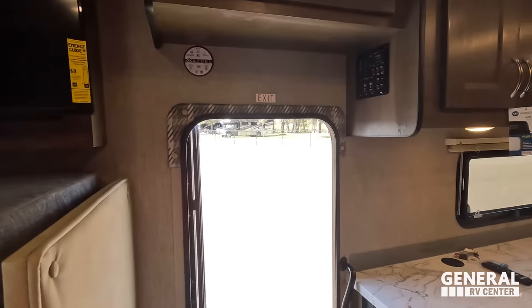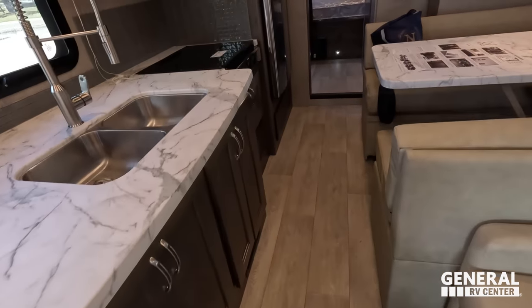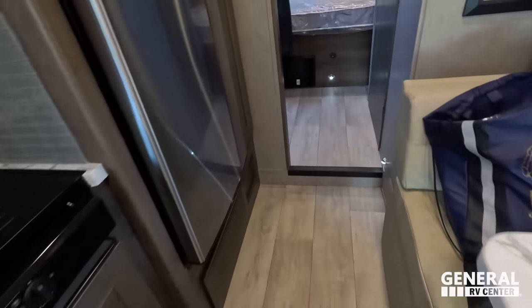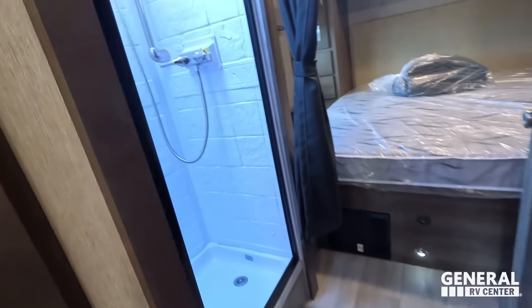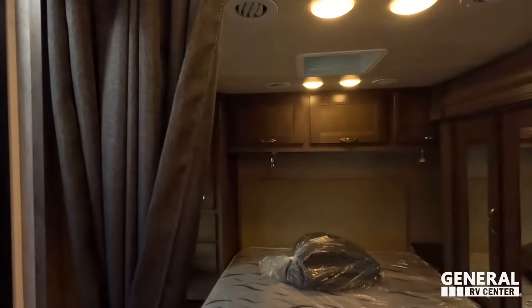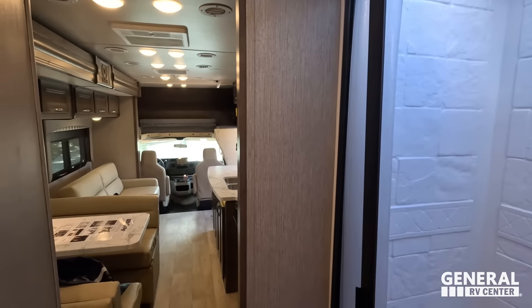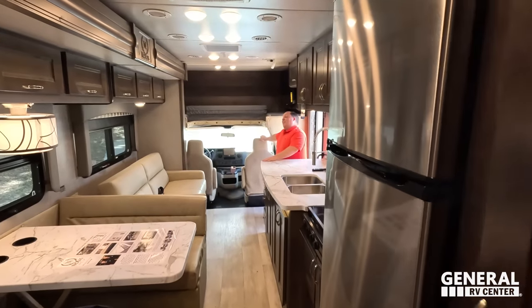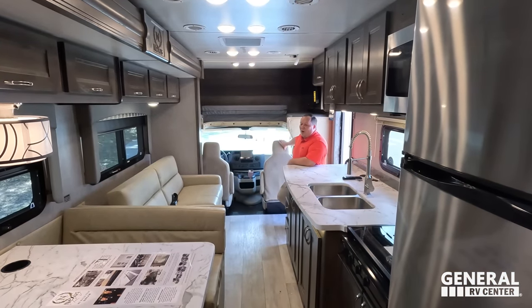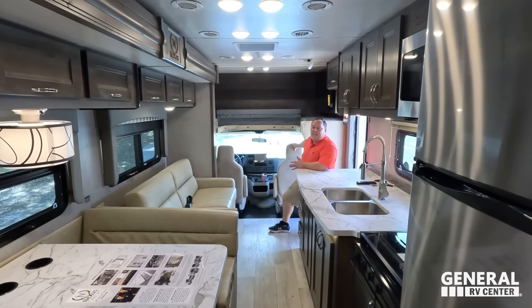Coming inside, we do have the slide in but there is plenty of walkway — very spacious. Walking through: split bathroom, and here is the bathroom and the master bedroom. That's awesome that you can still use the bed with the slide in. Andrea, 1,361 pounds of cargo carrying capacity — that's very little. I've seen better, I've seen worse.